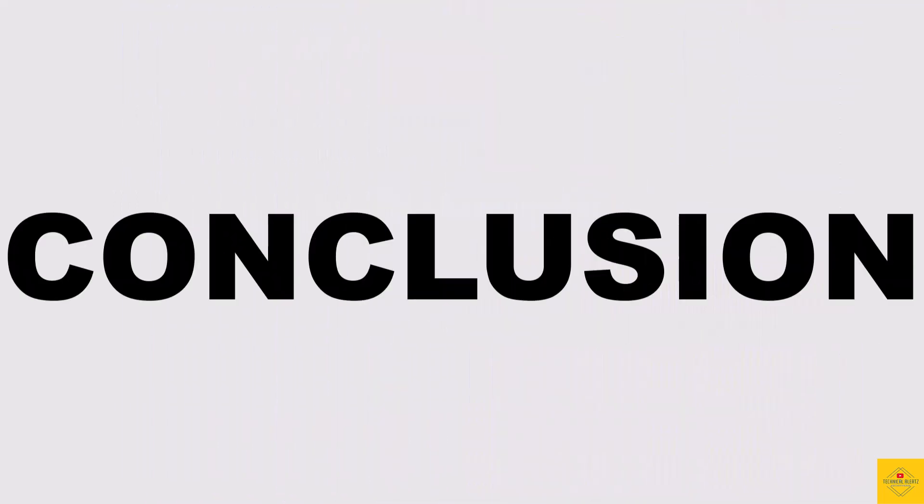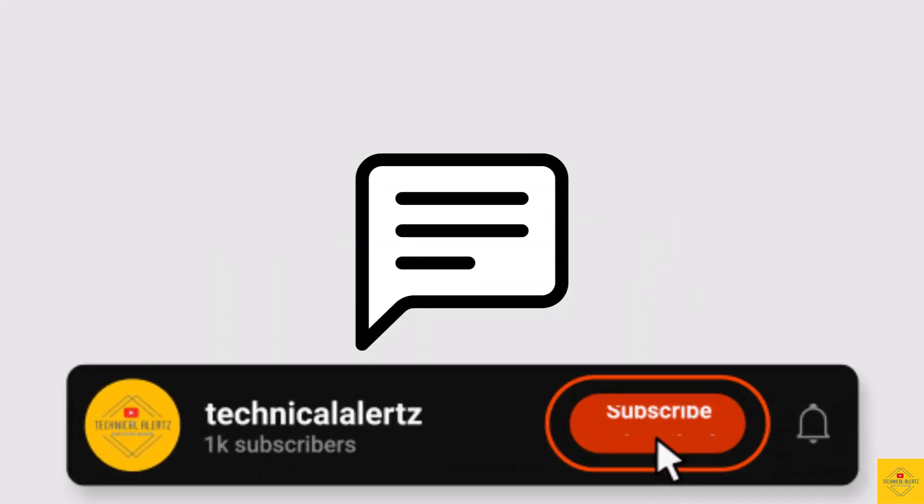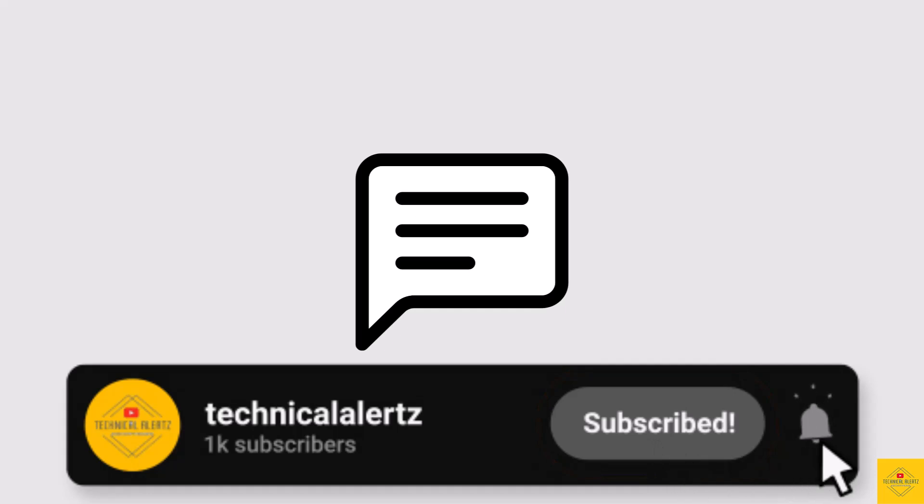So what do you guys think of the OPPO A3x 5G smartphone? Do let us know in the comment section below, and subscribe for more tech updates. Thanks for watching — we'll see you in our next video.